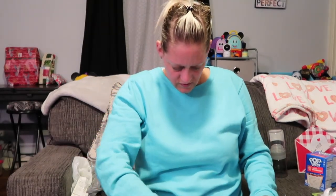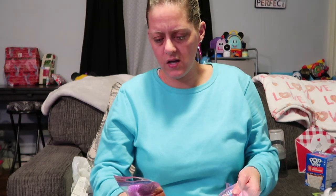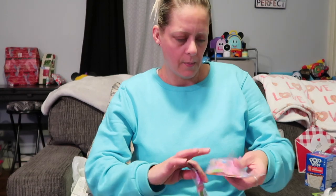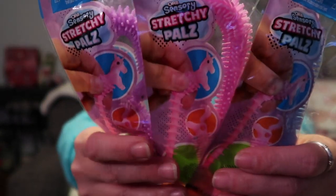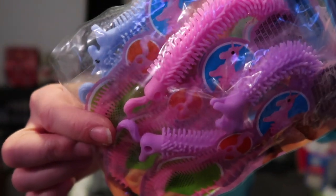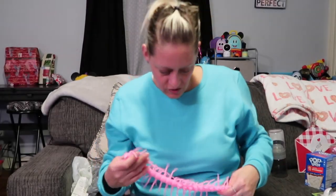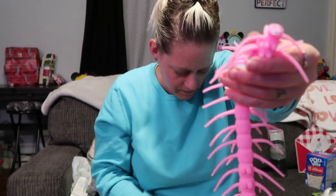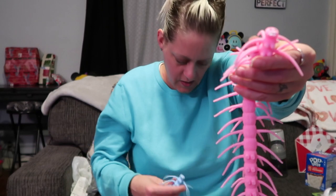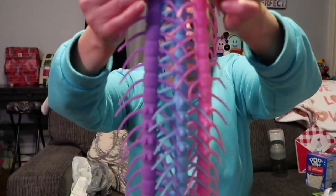They have these weird little sensory orbs — they're called 'Sensory Stretchy Pals' and they look like unicorns but they're long and stretchy. You can't really tell what they are, but I got one for each of the kids. I also got them these squishy toys — they look like giant centipede things with little faces on them. I got a pink, a blue, and a purple so they can each have one of these creepy little squishy things. They like that kind of stuff.